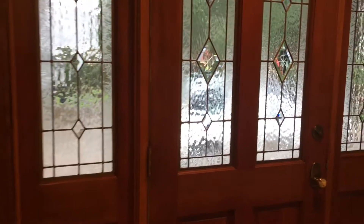Lots of pantry space. That's the front door again, coming out the kitchen.